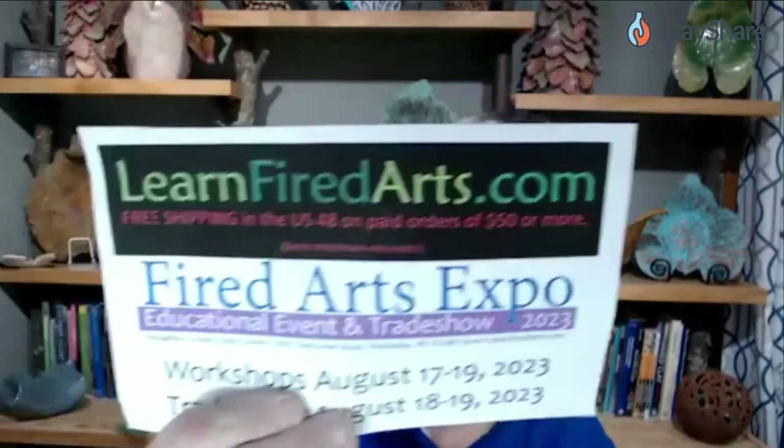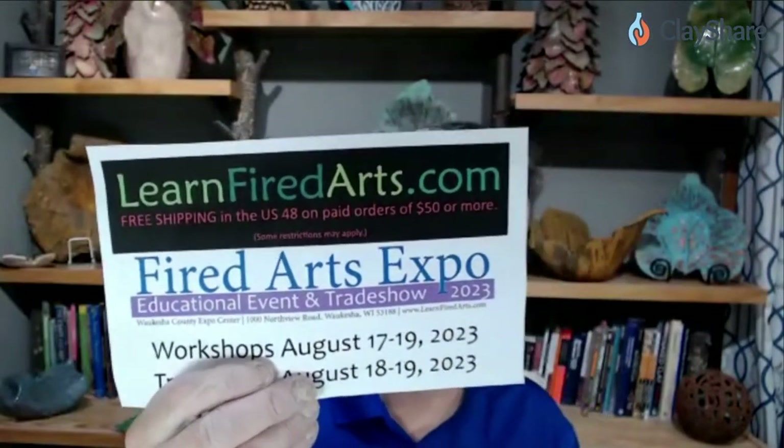There are lots of different designs and we've got them all on special. You don't need to enter a code. Our website is learnfiredarts.com and we've got free shipping in the US 48 states at $50. It's not hard to spend $50 with all the different stuff that we have. If you're international, we do ship internationally, but there are international shipping charges. Our website is hooked up to UPS and USPS and they give pretty accurate rates for the shipping.